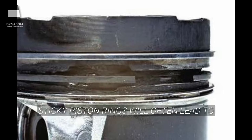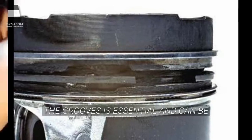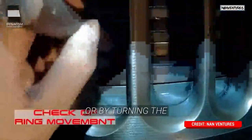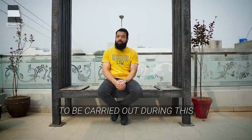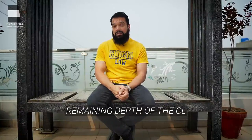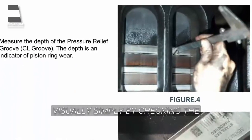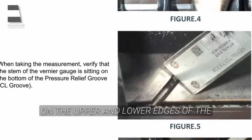Sticky piston rings will often lead to broken piston rings. The free movement of the rings in the grooves is essential and can be checked either by pressing them with a wooden stick through the scavenge ports, or by turning the engine alternately ahead and astern to check the free vertical movement. Another important thing that needs to be carried out during this inspection is wear measurement of the piston rings. The wear on the top piston ring can be determined by measuring the remaining depth of the CL groove using a vernier gauge.